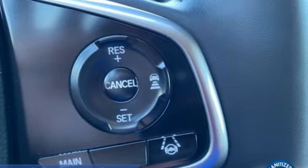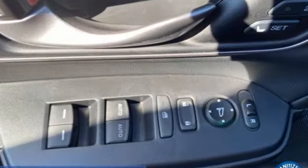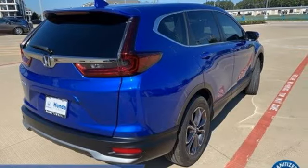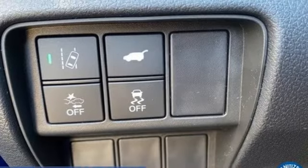Features include intercooled turbo inline four-cylinder engine, front heated leather bucket seats, streaming audio, auto-dimming rear view mirror, and dual zone climate control.